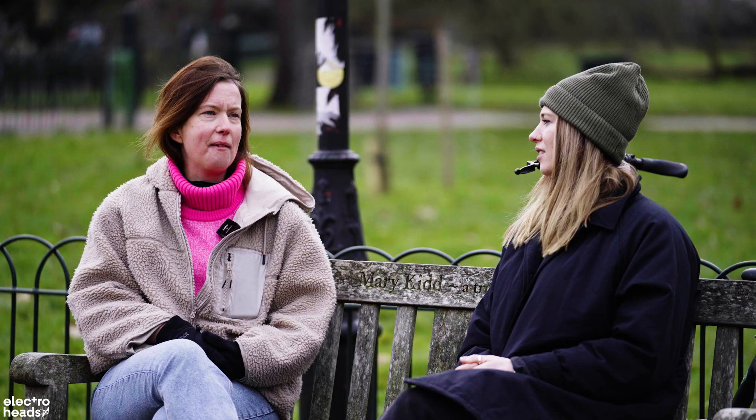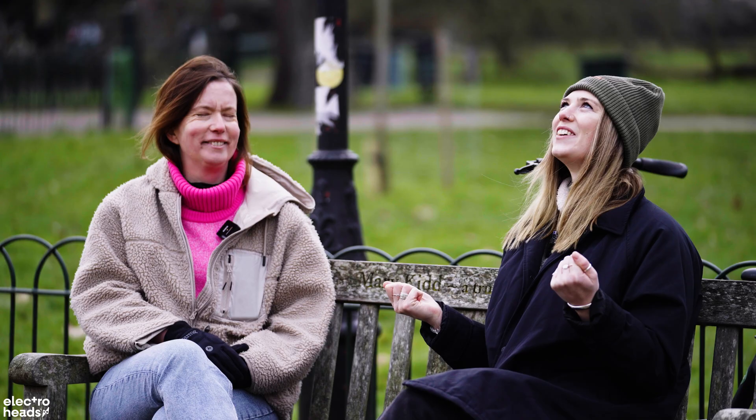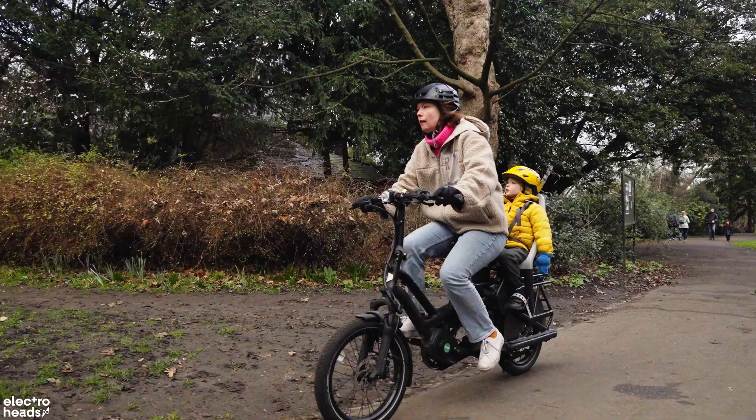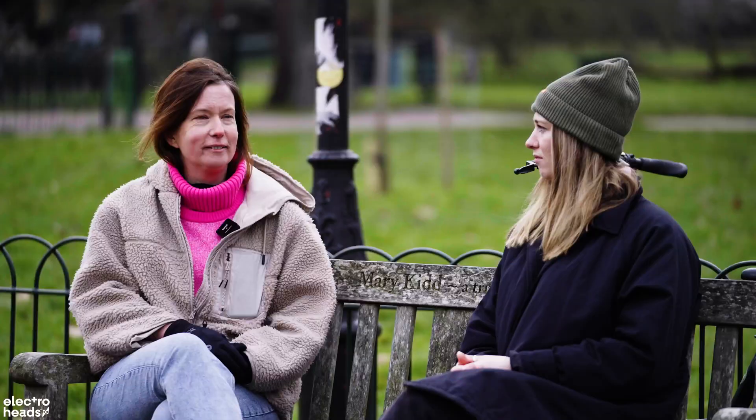Air pollution — every time we ride our bike, that's less air pollution, obviously. And I feel like that's a responsible thing to do as well, living in a city where there's loads of people who are breathing in poor air. Obviously not everybody can, but if you can cycle, that's my view on that one.